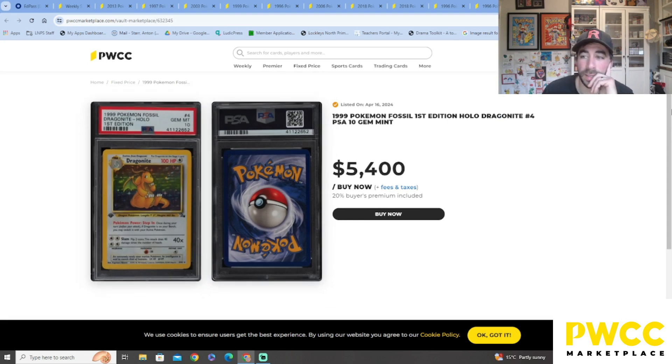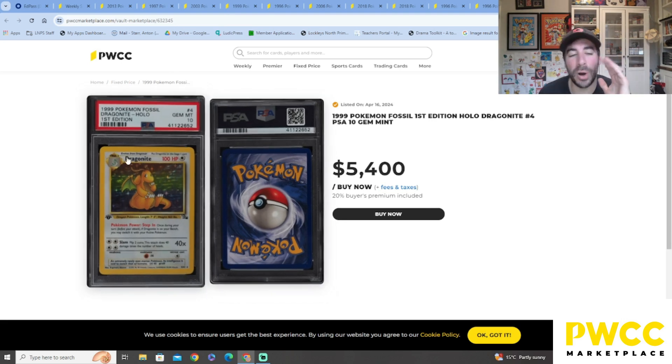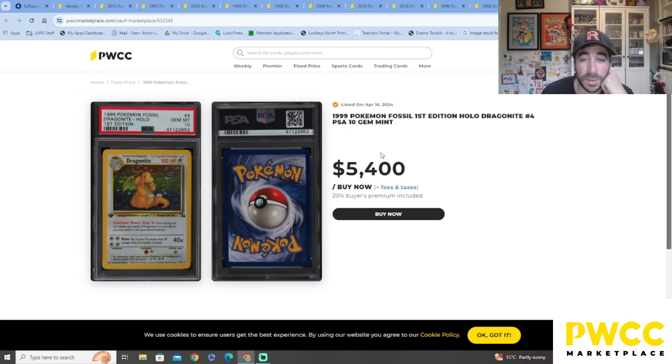I'm scared to grade my Fossil first edition Dragonite though — I don't think it'd be a 10, probably a 7 or 8. So I'm not sure what the price is on that, but I want it in the binder — I want it in the binder!